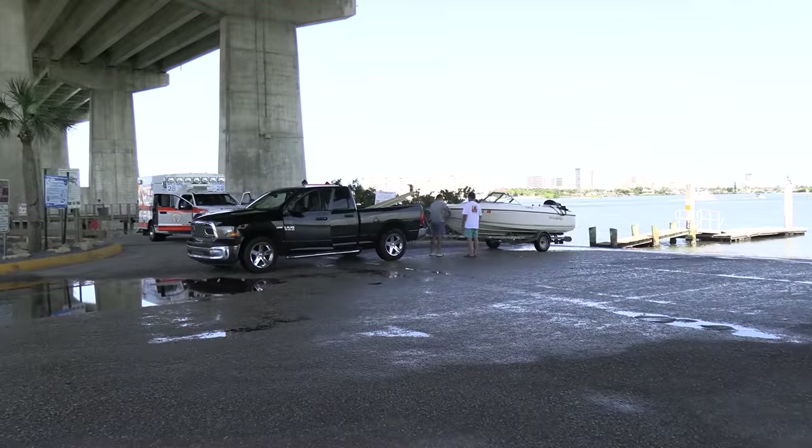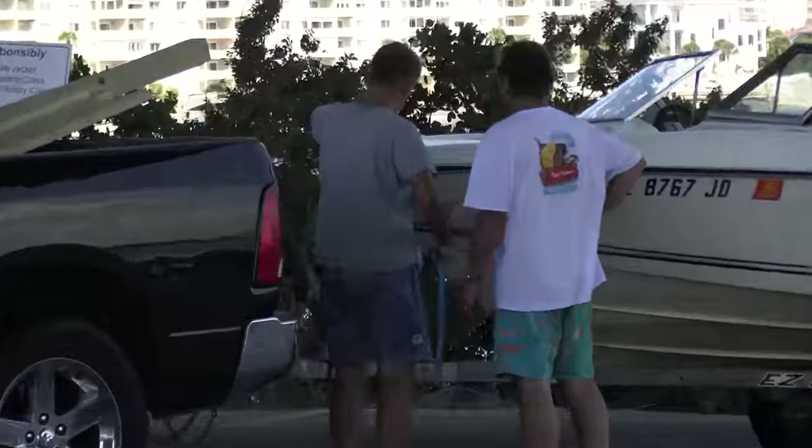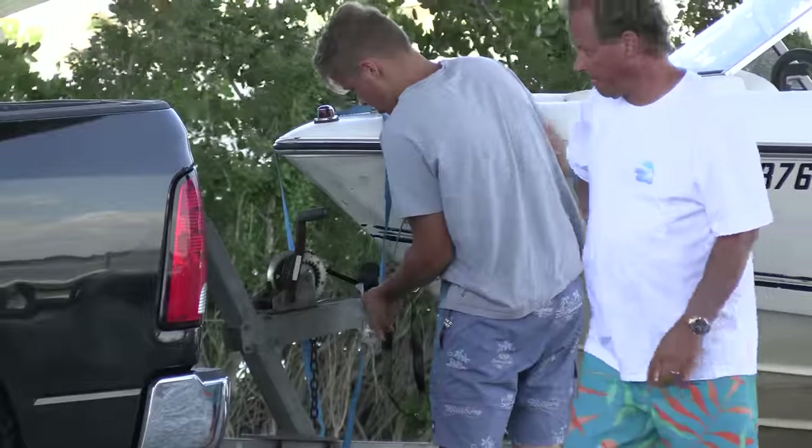Speaking of safety, it's always really good to strap your boats down and make sure that they're not going to go anywhere. You want to do it from the front, and then the front, and then maybe in the front — and you also want to crank down on it like your life depends on it.